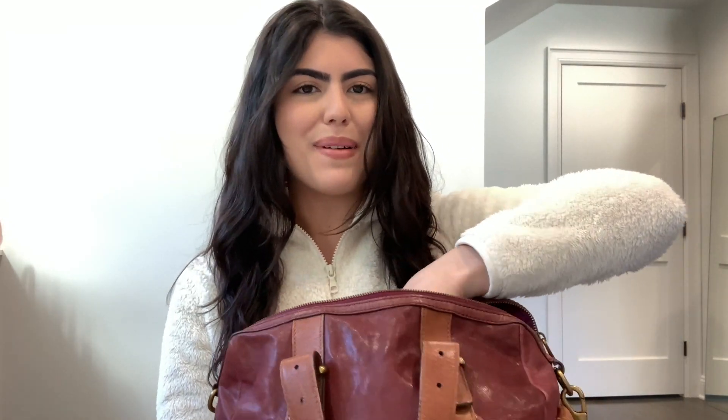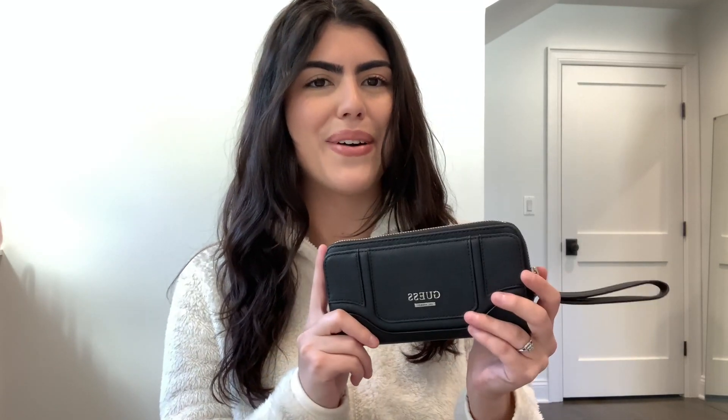The second thing inside my bag is my wallet. I did change my wallet out for the season — I used to have a pink one for spring and summertime, and now I have a black one from Guess. This was actually a gift from my best friend a while ago, and I switched to it because it's black and more fall appropriate. It's a medium-sized wallet. I like larger wallets when I have larger bags. Inside I took everything out for the sake of this video, but obviously I'd have my cards, license, coins, all that.